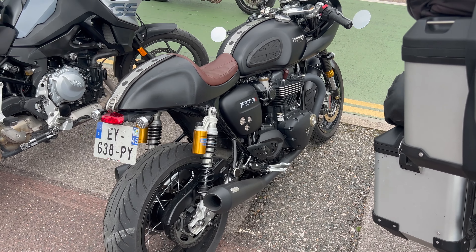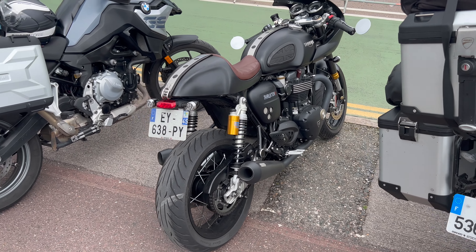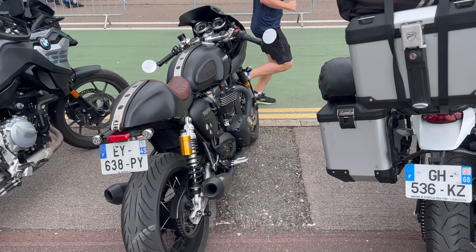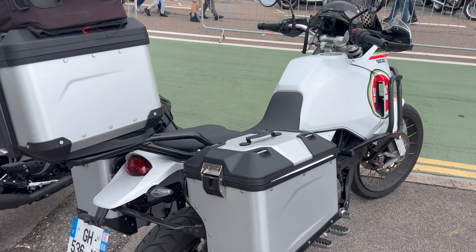I assume these three French riders came together, and all I can think of is the poor guy in the middle there, riding the Triumph with his mates on their F800GS, and the big Ducati Multistrada — being much more comfortable than that Triumph.